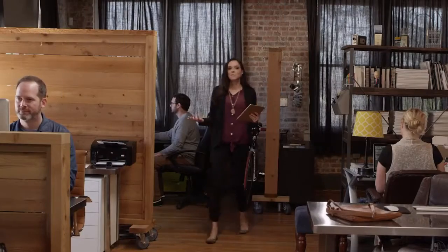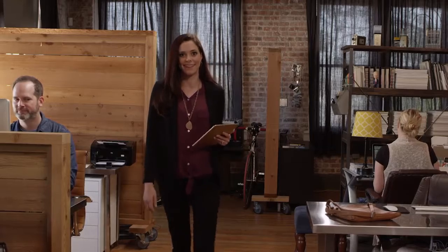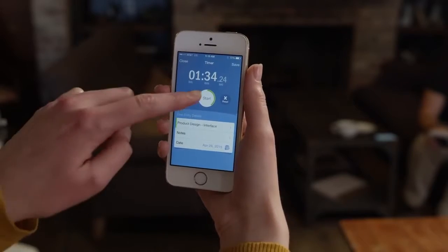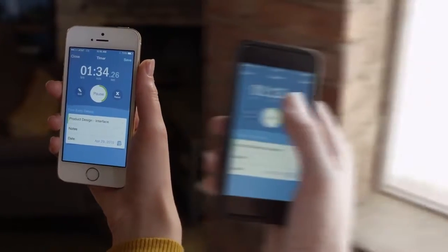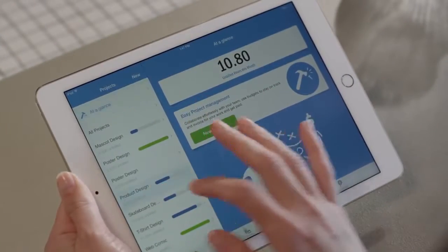Now that I have a team, keeping track of everyone's time is a must. Seriously, FreshBooks' time tracker is simple — you just start the timer, and you're tracking. It works anywhere, and it's easy for me to see how our billable hours are stacking up. That's the kind of thing I used to lose track of, especially on days like today when things are crazy.